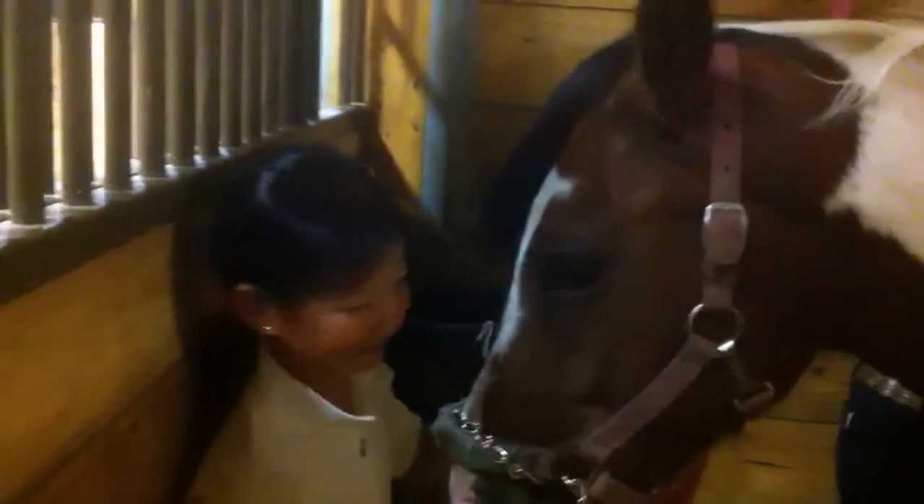Hi mom! Sydney and Lilla are braiding Sir Latikan. Sir Latikan is getting braided in his stall, and Lilla did an amazing job riding Sir Latikan in the practice round tonight.